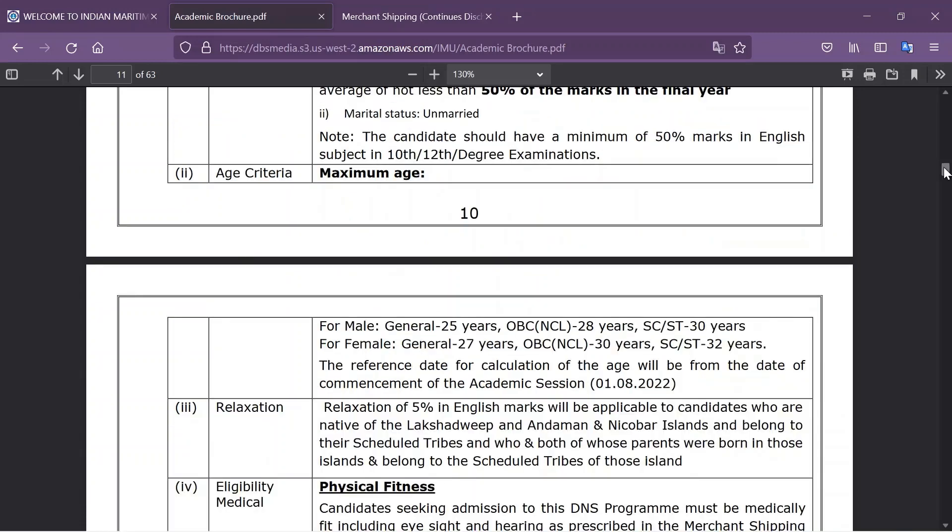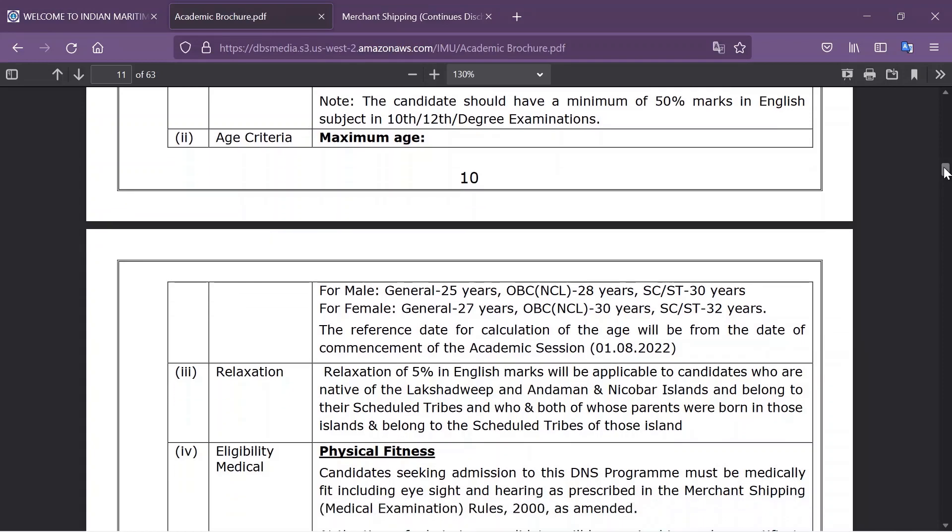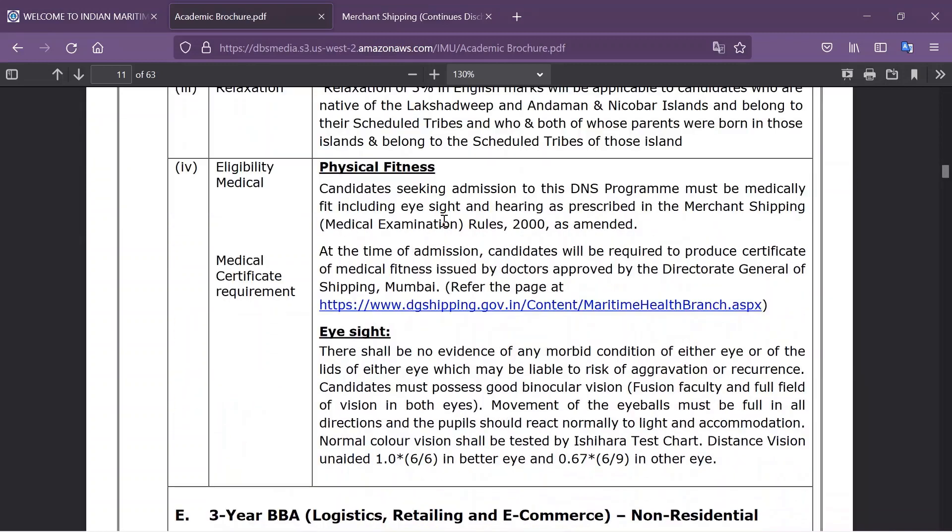The age criteria is the same for BSc, B.Tech, and DNS: 25 years for male and 27 years for female. The medical standard for DNS candidates is the same as for BSc candidates, meaning at the time of admission the candidate must produce a certificate of medical fitness issued by doctors approved by the Directorate General of Shipping. The eyesight criteria is also the same: 6x6 in the better eye and 6x9 in the other eye — in general terms, no specs allowed.